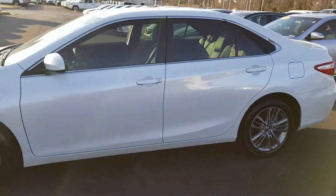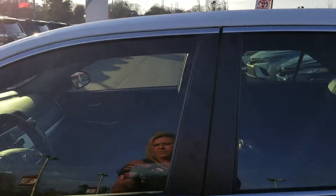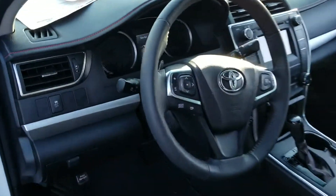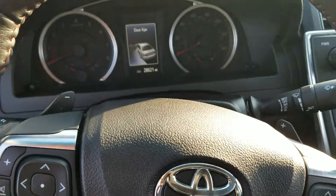It's got the pretty alloy wheels. Power windows, locks, tilt, cruise. It's only got 28,000 miles on it.